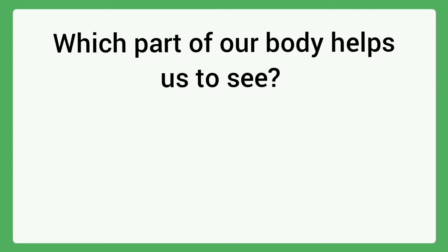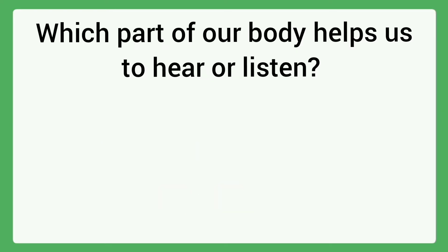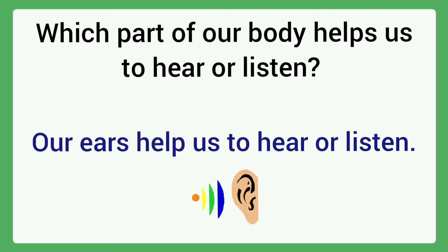Question 1: Which part of our body helps us to see? Answer: Our eyes help us to see. Question 2: Which part of our body helps us to hear or listen? Answer: Our ears help us to hear or listen.